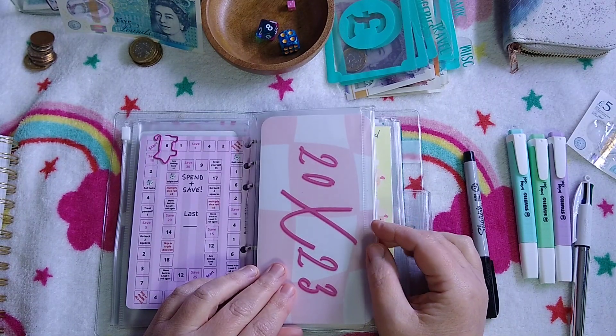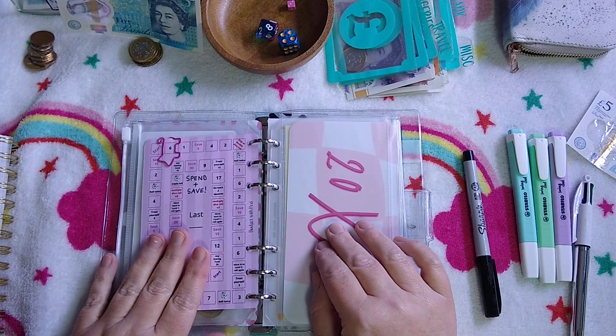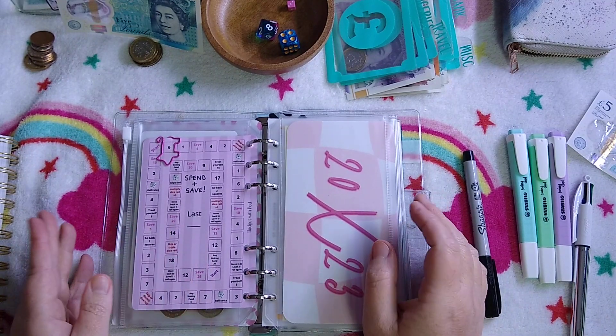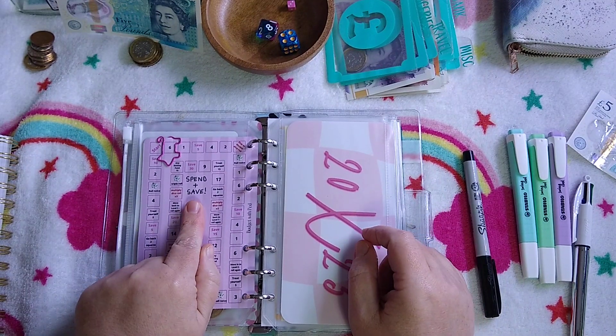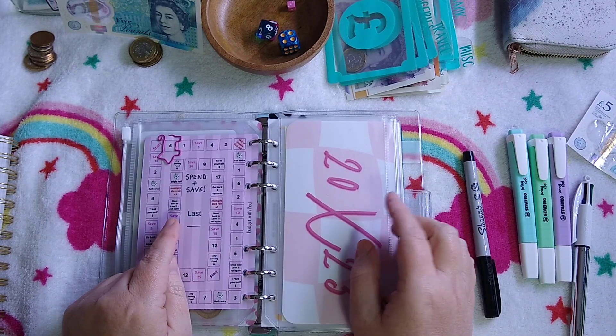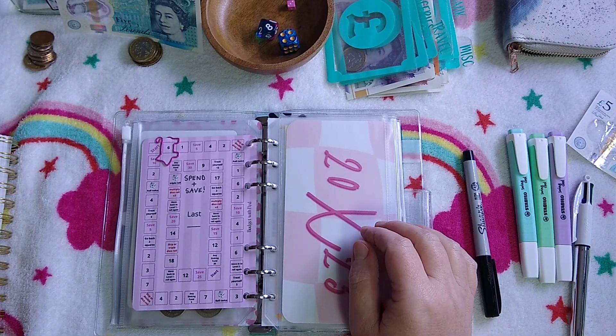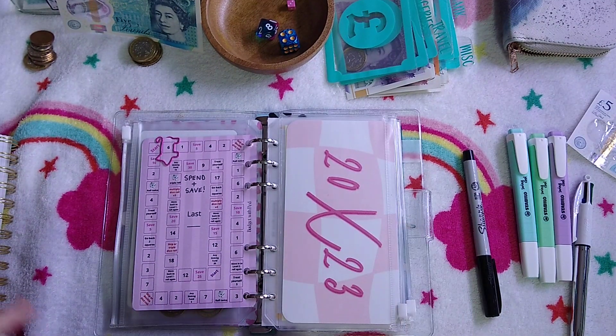And what else are we doing? So the £5 — we have to do our Spend and Save. I wrote it on here so now I know. It's Spend and Save. And I did also receive another order I'd made a little while ago — it took a while to arrive because of good old Royal Mail.